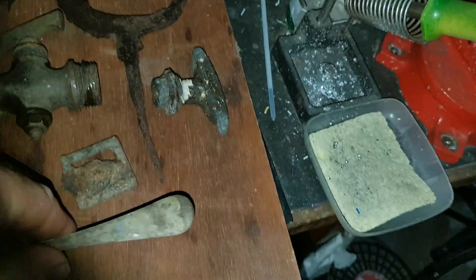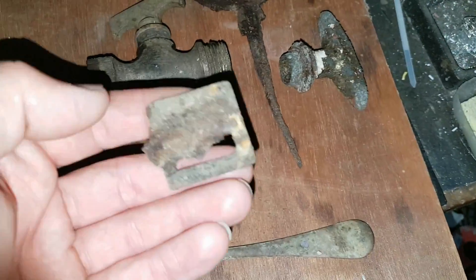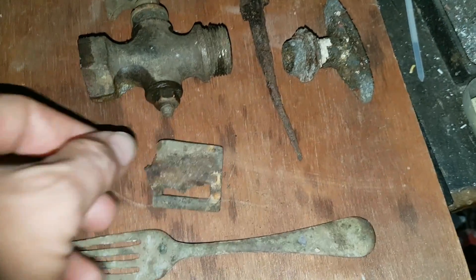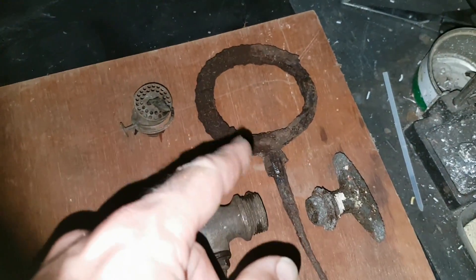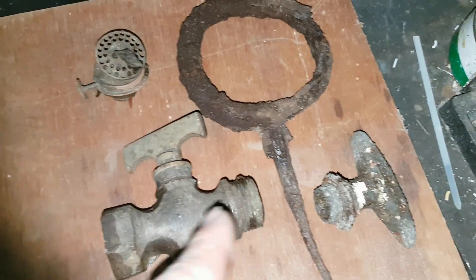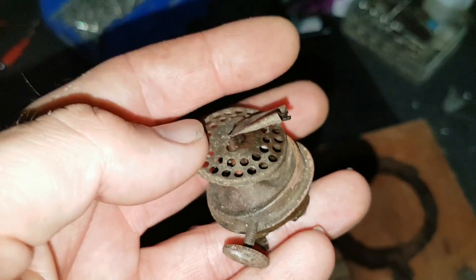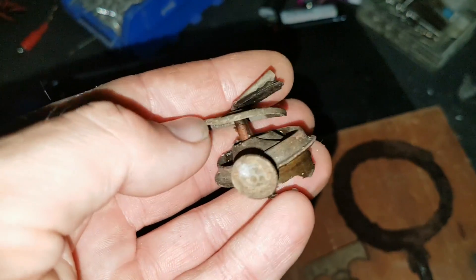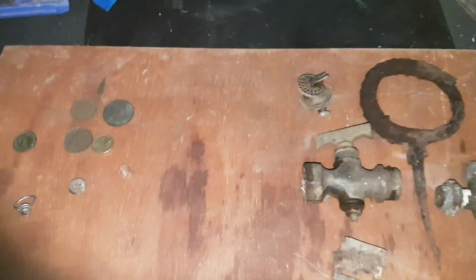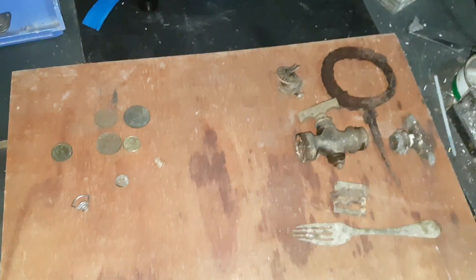Don't know what material the fork is made from but it ain't silver. Also found the belt buckle with an extremely rusty latch, the ring-stake iron relic, a couple of tap valves, and what looks to be off an oil lamp or kerosene lamp. Hope you enjoyed this hunt — stay tuned for my next one. This is Troy from Troy's Digital Arts.